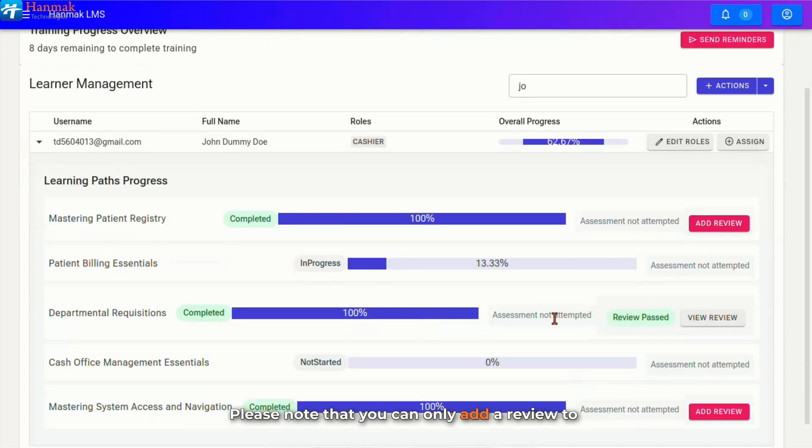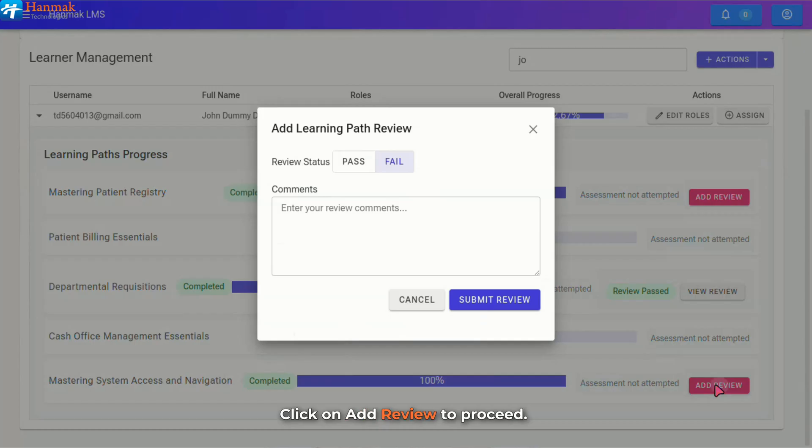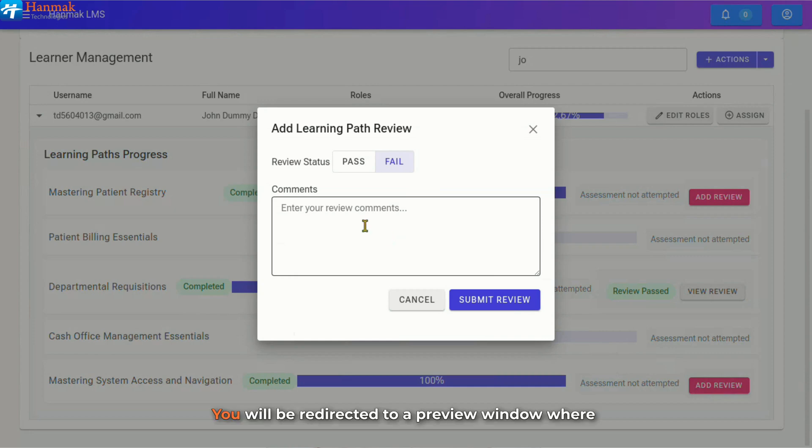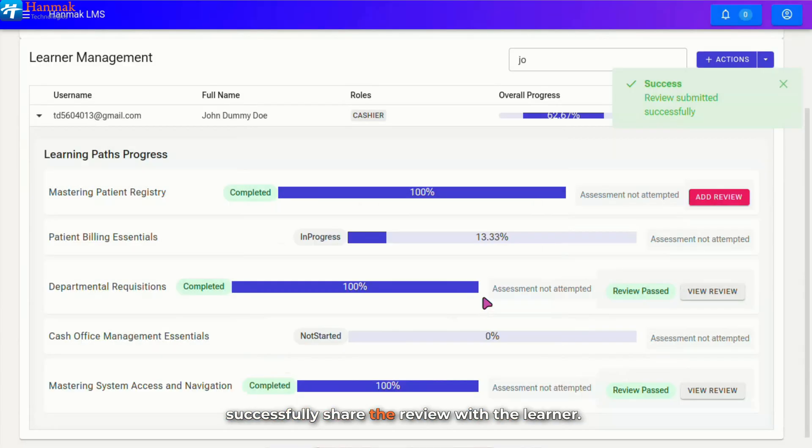Please note that you can only add a review to a learner once they have completed their learning path. In this window, you can evaluate the learner's progress by assessing their performance and providing relevant feedback. Click on Add Review to proceed. You will be redirected to a preview window, where you can comment on the learner's progress and performance to determine whether the learner has completed the learning path, and then click on Submit a Review to successfully share the review with the learner.